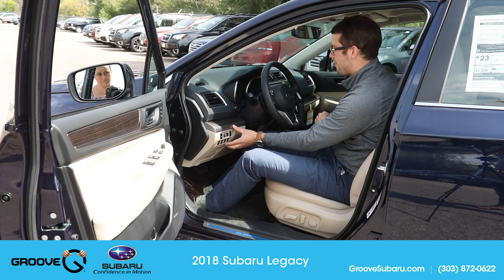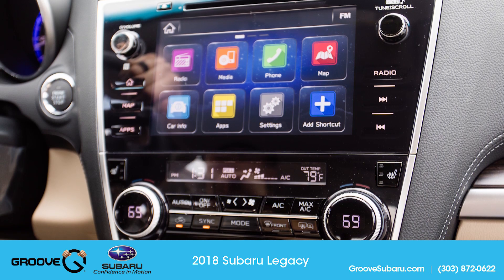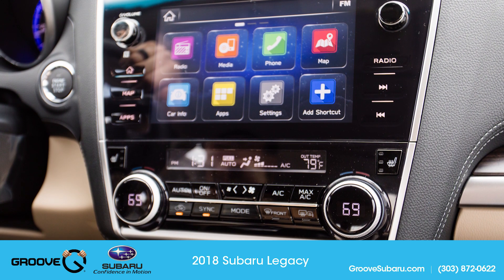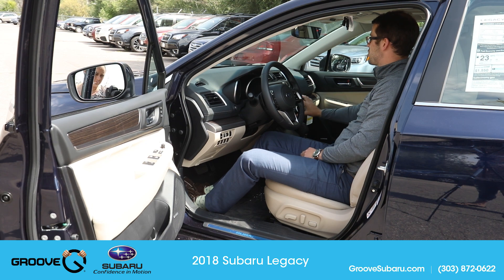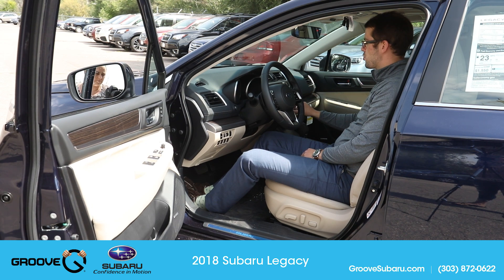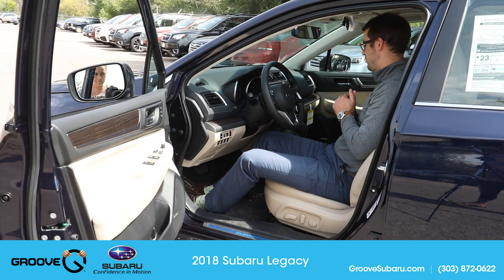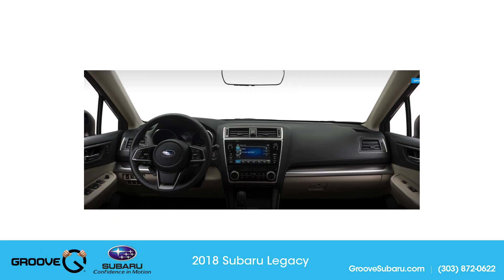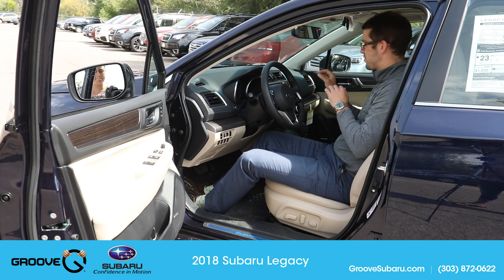The EyeSight button placement remains the same. The biggest difference is in the center stack with the new Starlink 8-inch touchscreen infotainment system, which comes standard with Apple CarPlay and Android Auto. More basic models like the base and premium get a 6.5-inch touchscreen that also includes Android Auto and Apple CarPlay — a really nice feature across the entire Legacy lineup. The dual automatic climate control now has a digital temperature display in the middle of the dial for a more high-tech feel. Piano key black accents continue throughout, including on the now gloss-black hazard light button, complemented by brushed steel accents.